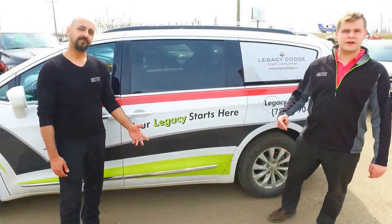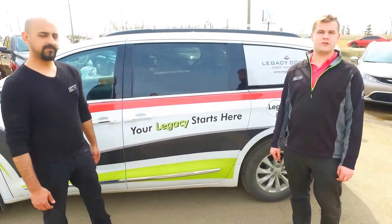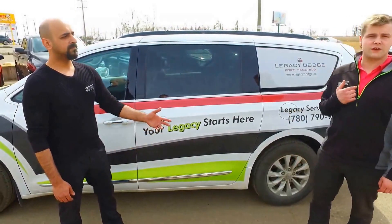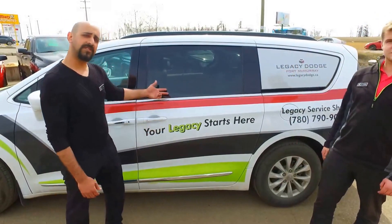So there you have it. Come on down to Legacy Dodge at 324 Gregoire Drive — bring the kids, bring the whole family, let's get this out on the road. I know you're gonna love it. Come see myself, Cody, or my friend Anise, and let your legacy start here, guys.